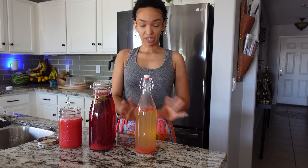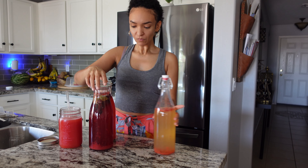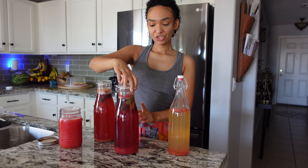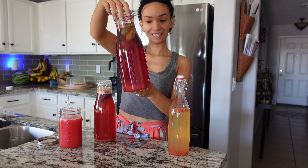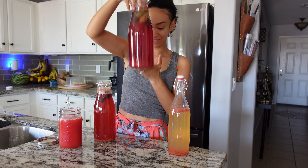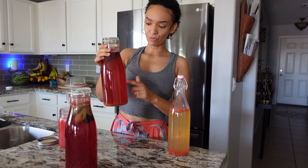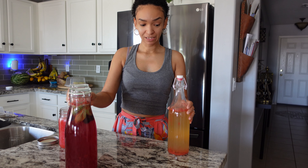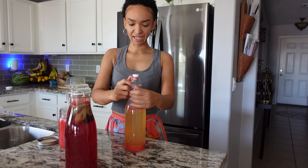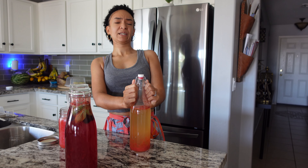One bottle has straight watermelon juice. The next one has cherries, watermelon, and basil — look how pretty it is, I love the color. And then this one has pineapple, orange, watermelon, and cherries. I think they're about ready — I did this Sunday and it's Monday, so just a day. It's so warm here in Arizona that the fermentation is really taking off.